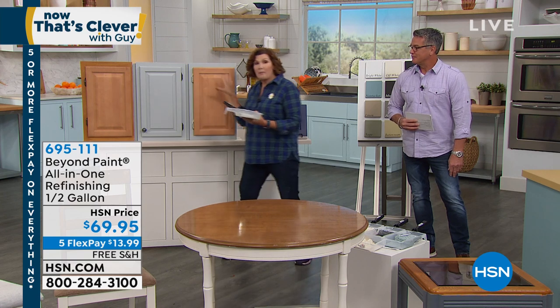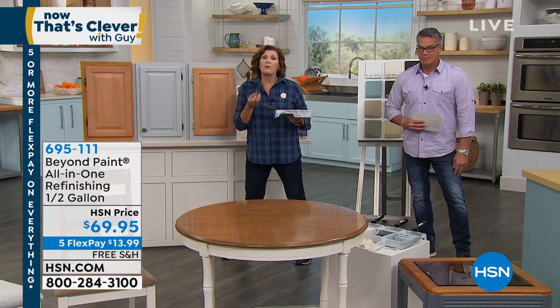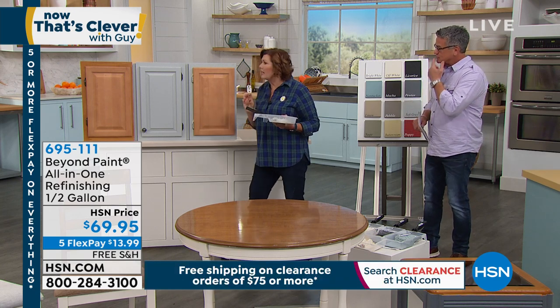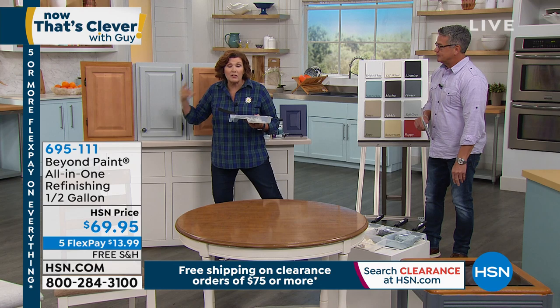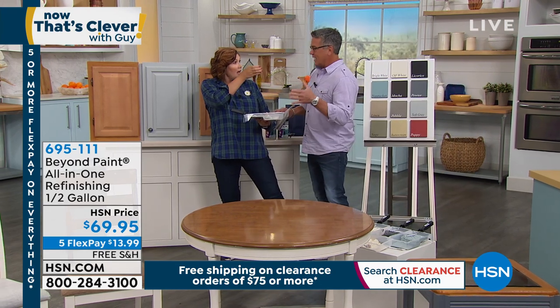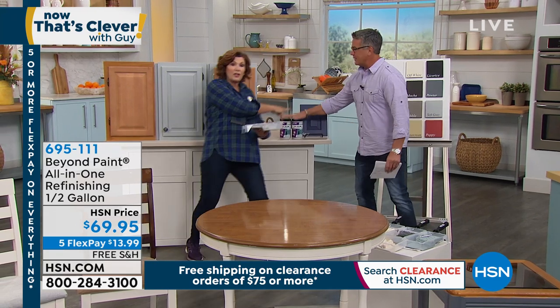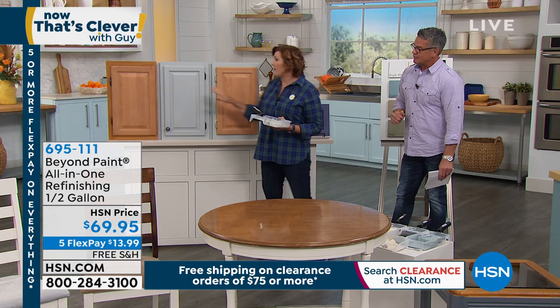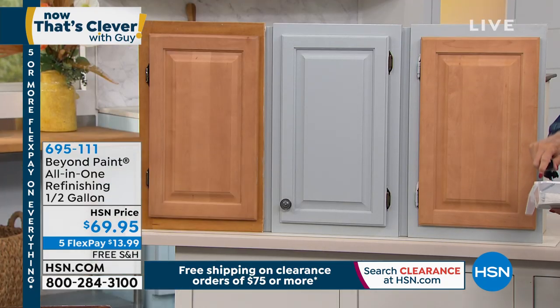So here's cabinets. By the way, this special configuration — the half gallon, which you're going to get as two quarts bundled together — will do 25 kitchen cabinets, two coats, the doors and the fronts. So here's a before, here's an after, here's the in progress.